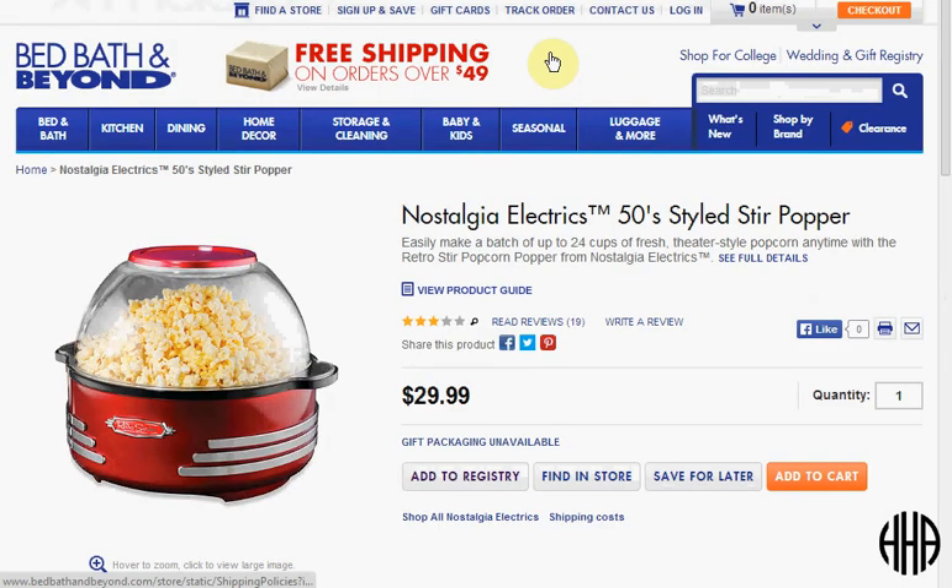Today at Bed Bath & Beyond you can get the Nostalgia Electrics 1950s styled stir popper for popcorn. It's on sale for $30.